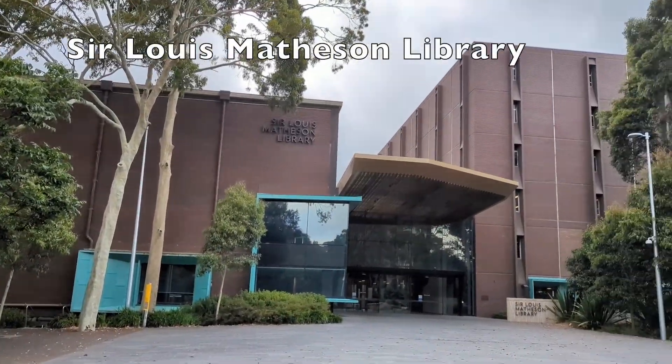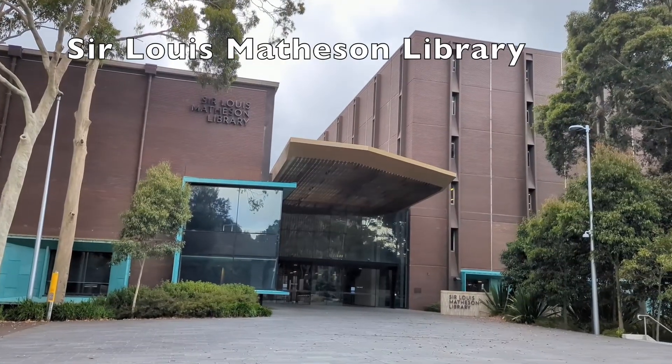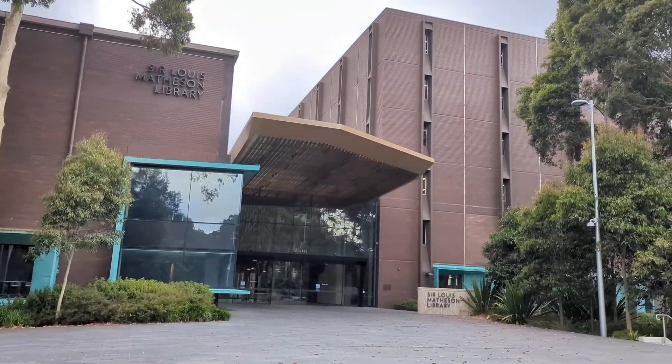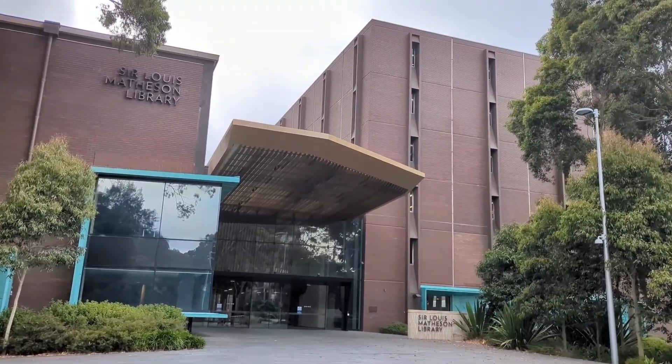Sir Louis Matheson Library has collection strengths in arts, social sciences, business and economics, and education, including a teaching materials collection.